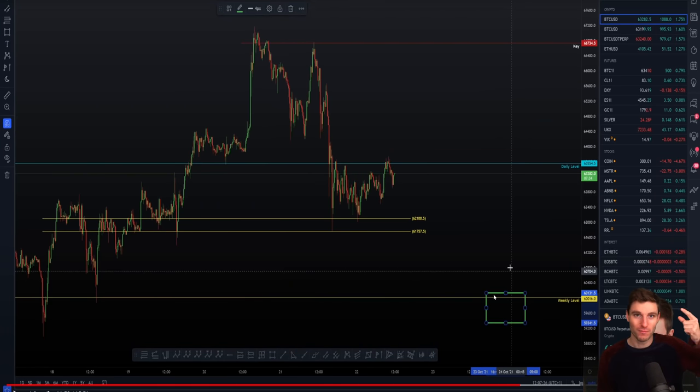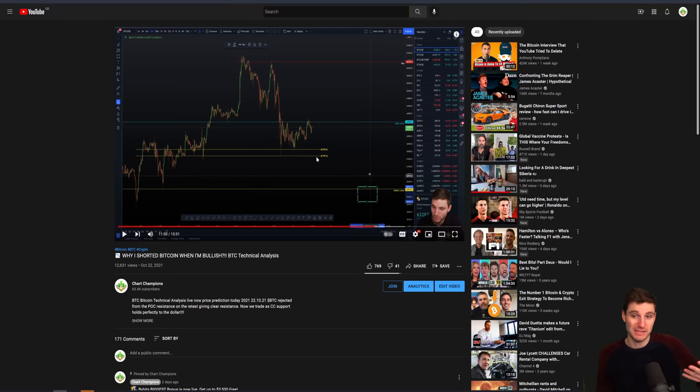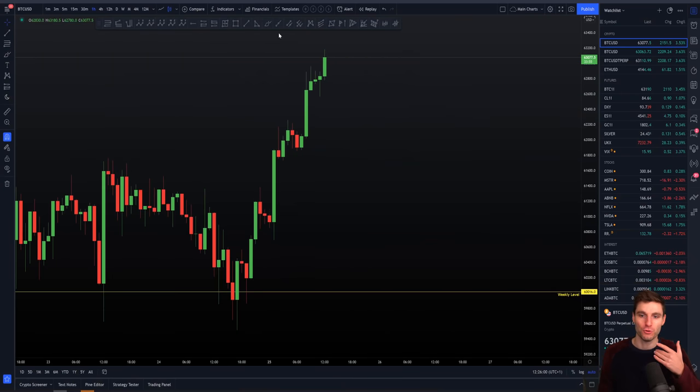We knew it was not an exact level. My exact words were I actually wanted to see it broken. So we did want to see moves down below the weekly and we obviously knew we have that bit of a range of support from that $60,000 weekly down to around $59,300 — a bit of a zone of support.